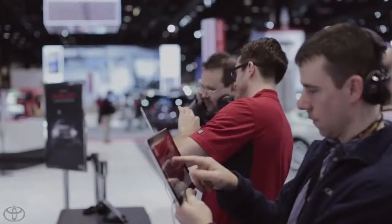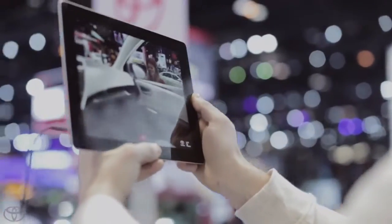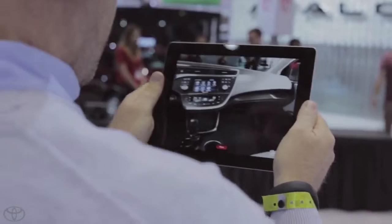This is the first Avalon that I would consider buying. I mean, it looks exciting. This is a hip car. I can't wait to take it for a test drive. Users could even jump inside the Avalon and explore the interior like never before.